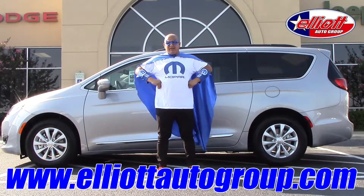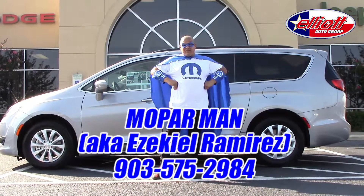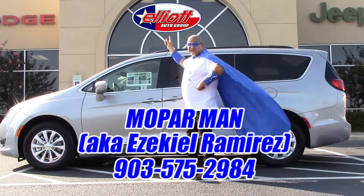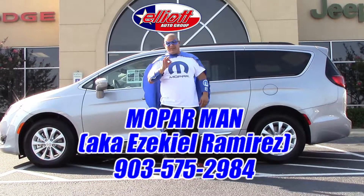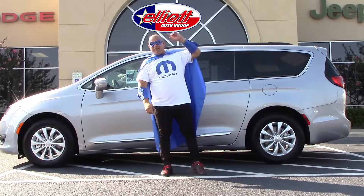These are only some of the great features that the Chrysler Pacifica does offer. If you have any questions, feel free to come see us — or me, Mopar Man — here at Elliott Chrysler Dodge Jeep in Mount Pleasant, Texas. My direct line is going to be 903-575-2984, or if not, just look up and you may see me flying by.